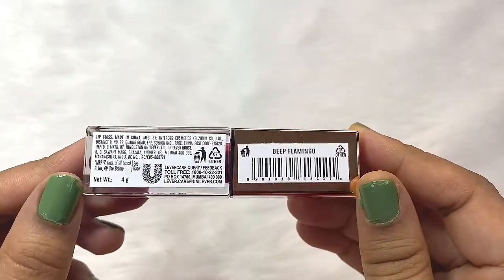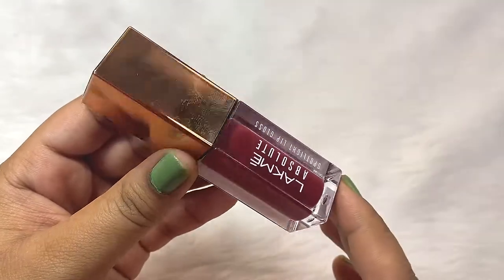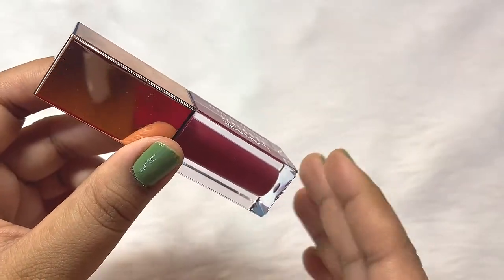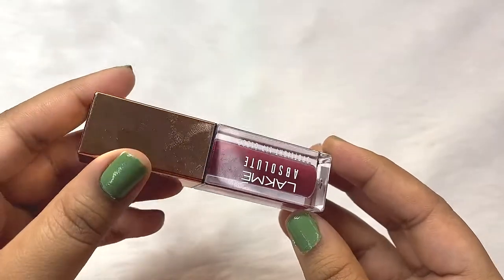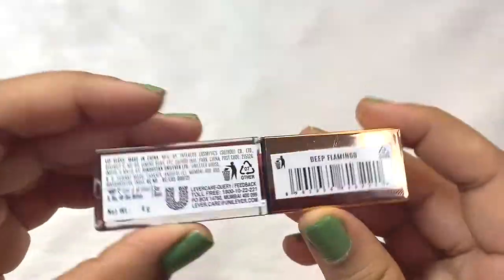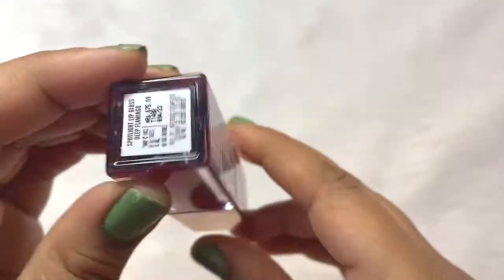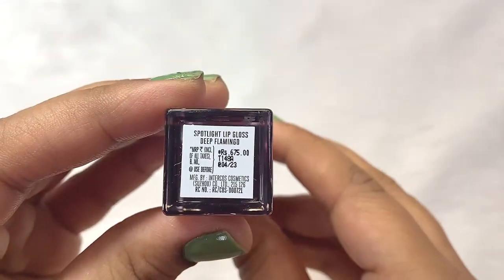There are a few details on this side as well. It's a clear acrylic bottle, so the shade is very clearly visible from the inside. You get 4 grams of product in this, and for this you pay Rs. 675.